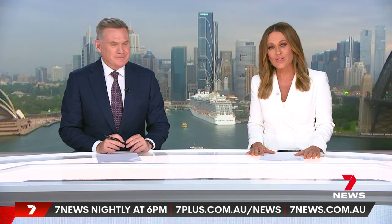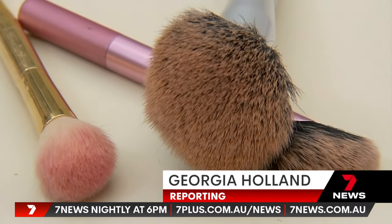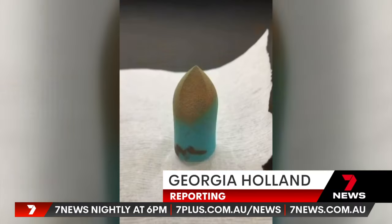Some of our most common skin concerns could come down to a dirty makeup brush. Bristles and sponges are brimming with germs and it could be hurting your health. Makeup brushes and sponges are a breeding ground for bacteria — a dirty makeup brush is a germ factory.